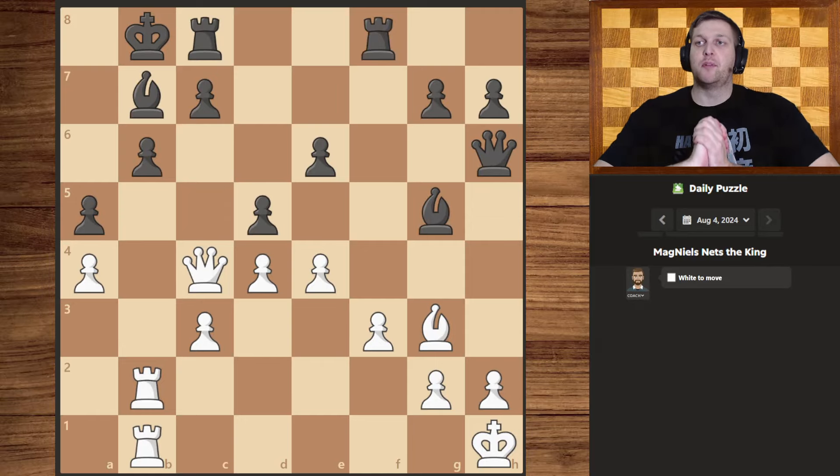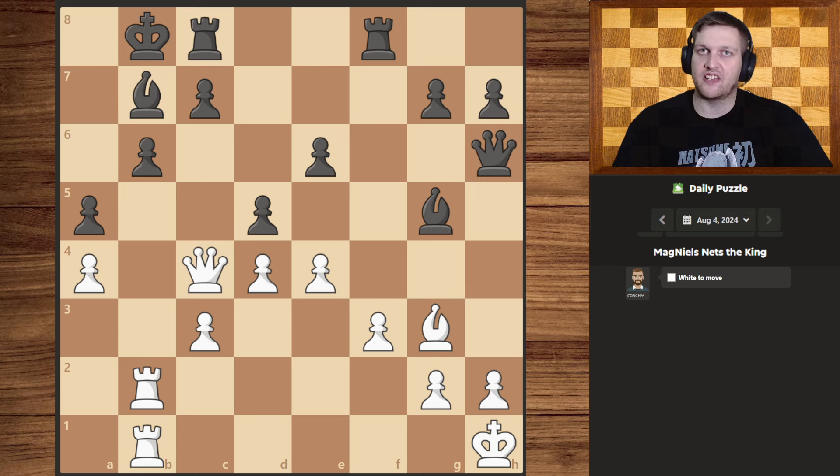Hello guys and welcome to today's daily puzzle, Magdiel's Nets the King. Let's get right to it and figure out where our mating net is.